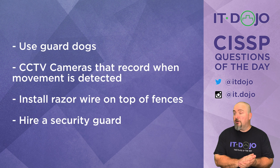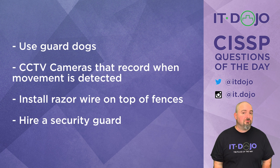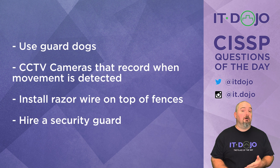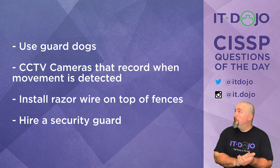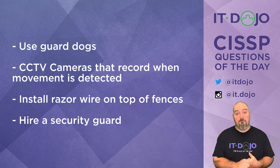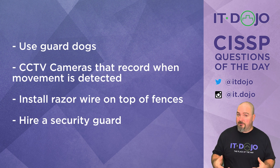Go ahead and click pause, think about it if you need to, reread the question, and then look at the answer choices and pick the right one. How about the first answer choice: use guard dogs? Well, guard dogs are a deterrent, because if you see a bunch of large and intimidating-looking dogs on the other side of a fence, your desire to climb that fence drops down to nearly zero. So that would be good.